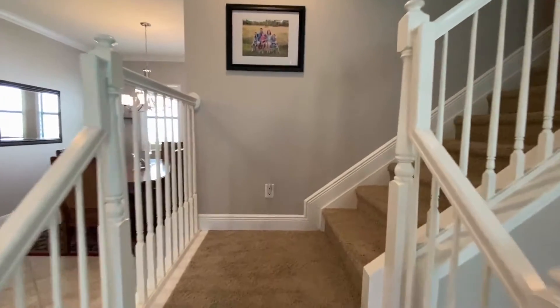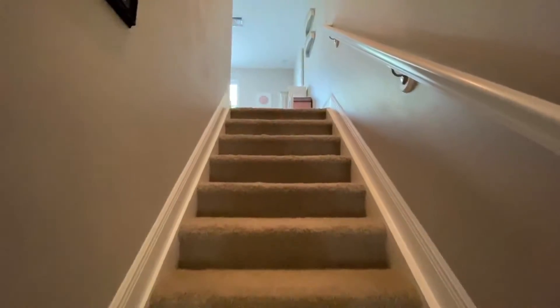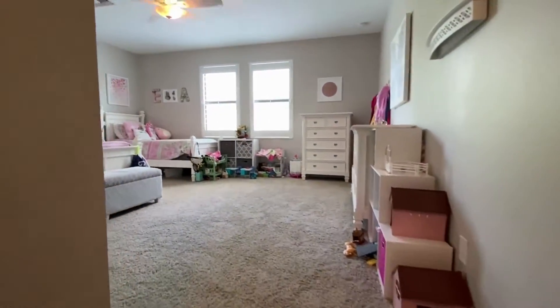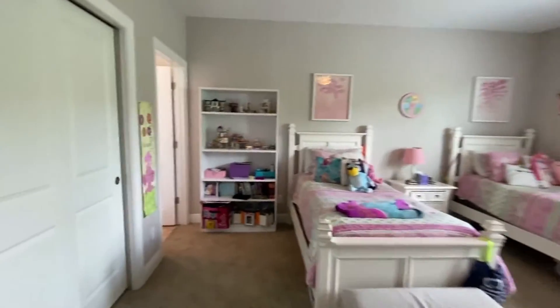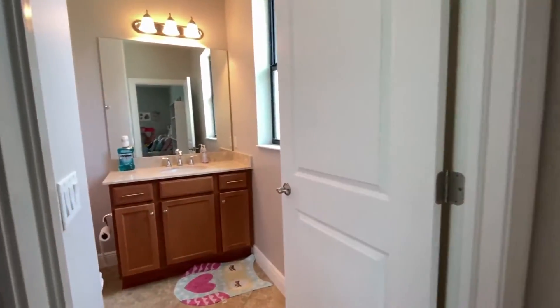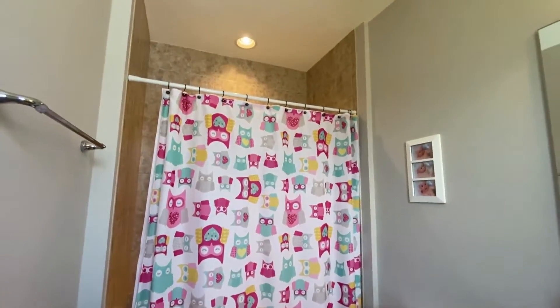Going upstairs, we have another full bathroom as well as this den or loft area which could be a bedroom. It could also be a bonus room for toys or another spot for an office — great to have this option available to you. The shower tub combo in the bathroom is fantastic for kids or your guests if you choose to make it a guest room.